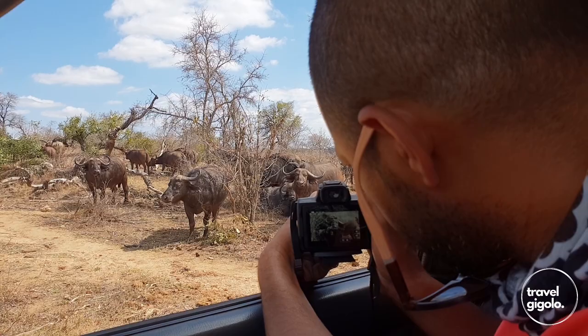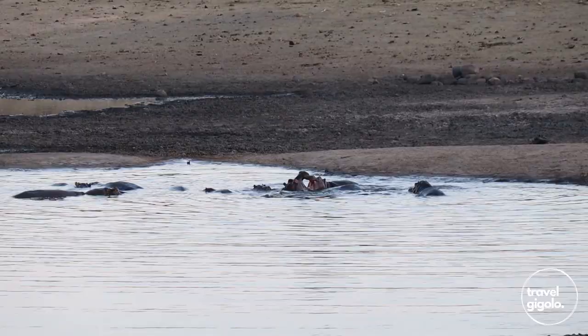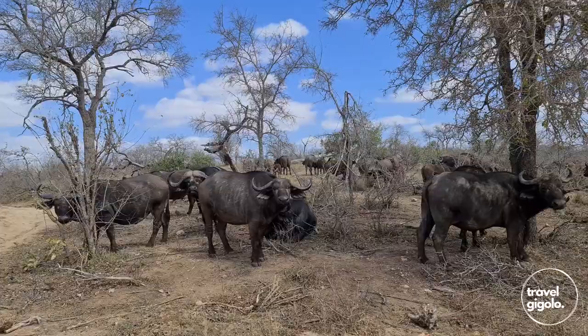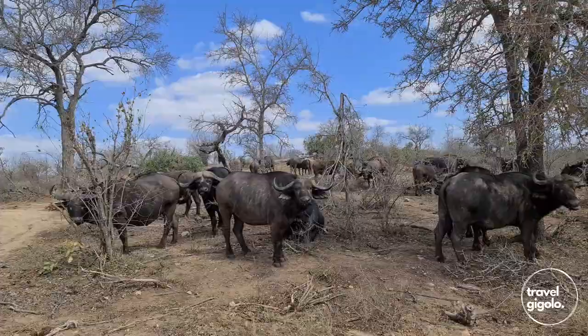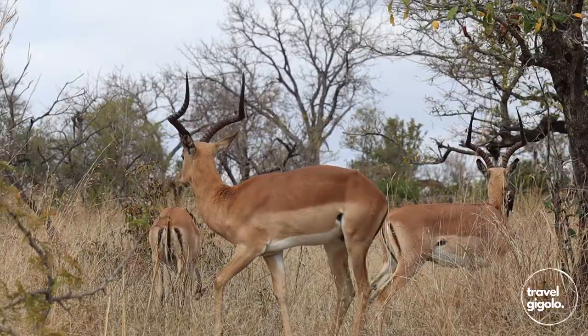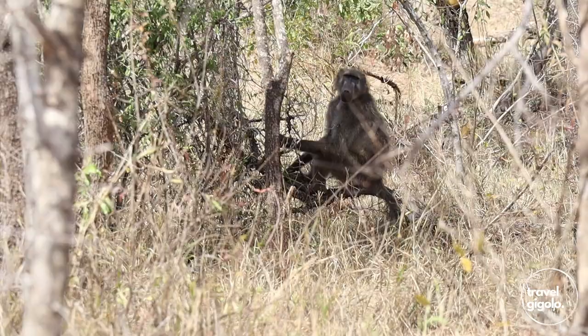Another spot that we really liked was Nyamundwa Dam, which is about 10 kilometers from the gate. That's a really great spot, especially if you're going to be driving out of the Kruger Park to go and stay outside in Hazyview. You can make your last stop there and sit until the sun starts to set, just making sure you've got enough time to get out of the gate. We got some really great sightings there as well.